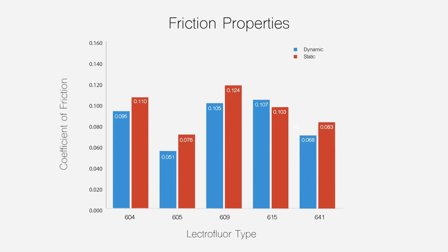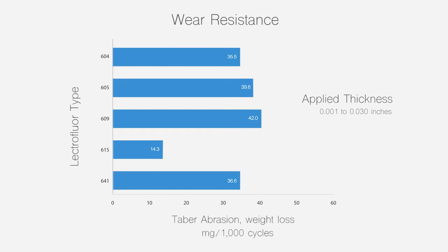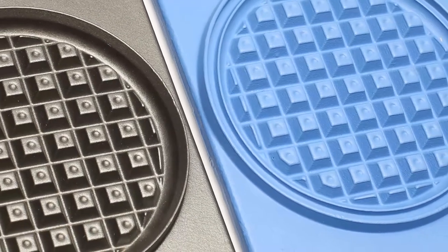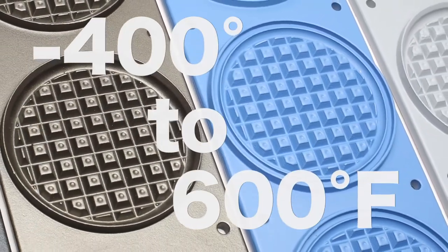Applied to thicknesses from 1 to 30 thousandths of an inch, LectroFloor also offers great wear resistance. Finally, this coating works across a wide range of operating temperatures, from negative 400 to 600 degrees Fahrenheit.